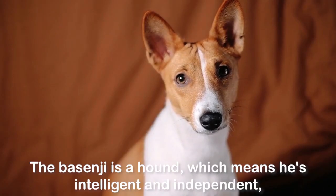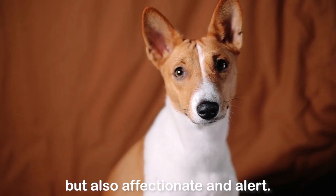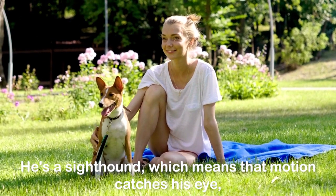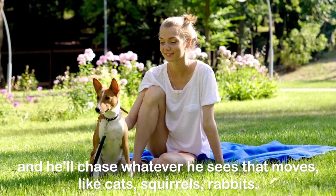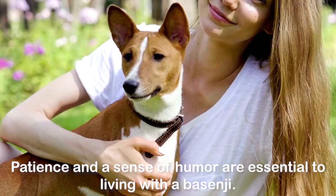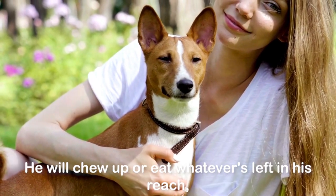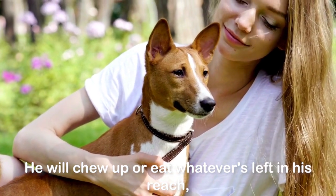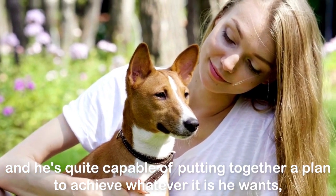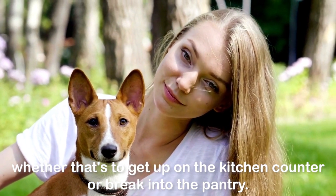The Basenji is a hound, which means he's intelligent and independent, but also affectionate and alert. He's a sighthound, which means that motion catches his eye, and he'll chase whatever he sees that moves — like cats, squirrels, rabbits. Patience and a sense of humor are essential to living with a Basenji. He will chew up or eat whatever's left in his reach, and he's quite capable of putting together a plan to achieve whatever it is he wants, whether that's to get up on the kitchen counter or break into the pantry.